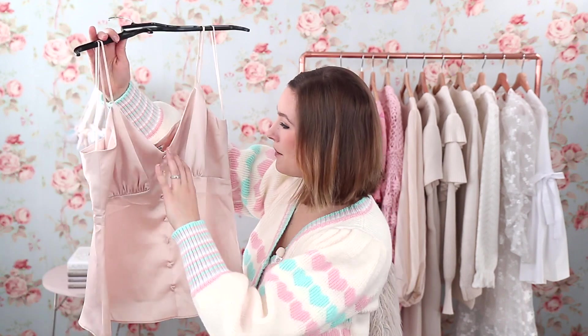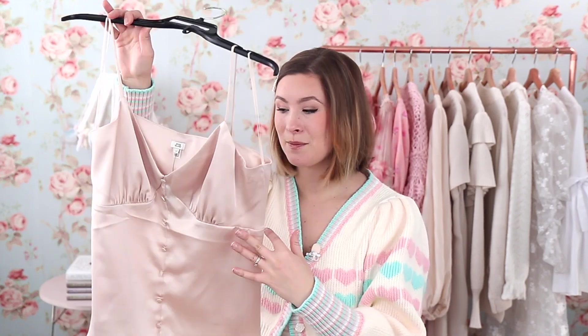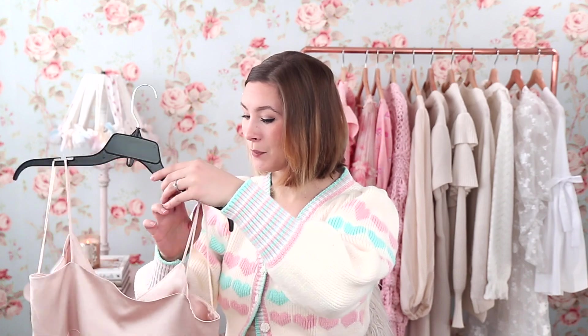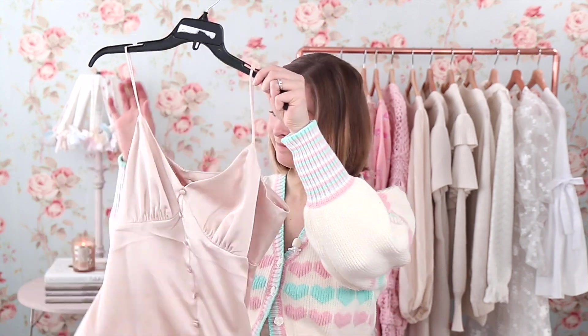I'm going to open up my computer because I always check the most recent prices on the website since some things go on sale. This first piece is a silk cami top — a little nicer than a typical cami — from River Island in a size 10. It's in a really pretty soft powder pink color, perfect as spring is right around the corner. It was originally $40 and is now $30, 25% off.